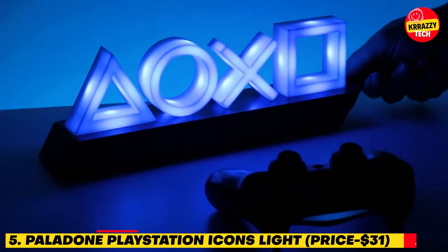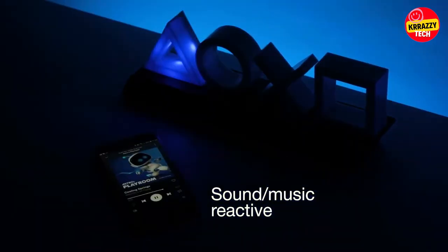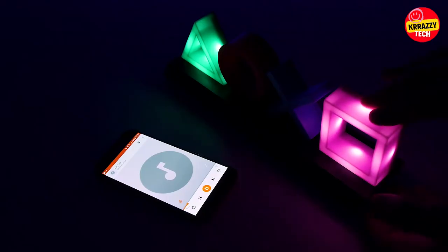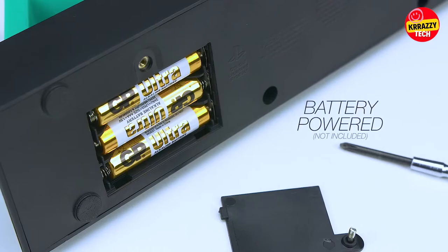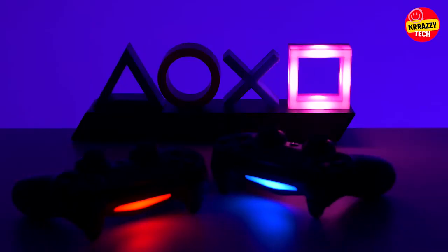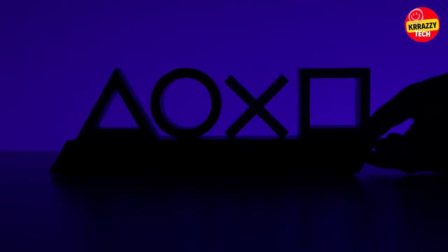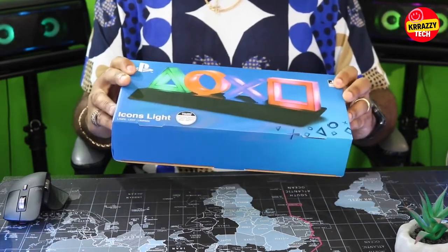Number 5: Paladone's PlayStation Icons Light, $31. This PlayStation Icons Light reacts to music and is available for just $31 on Amazon. It measures roughly 12 inches wide and operates on three AAA batteries or the included USB cable. It has three different light modes with standard lighting and special effect color fading, and it's music reactive. This light illuminates bedrooms with the symbols and icons from the PlayStation gaming system, making a great present for geeks and fans of the popular gaming system.